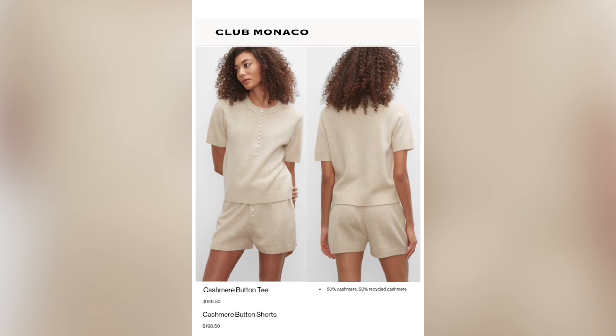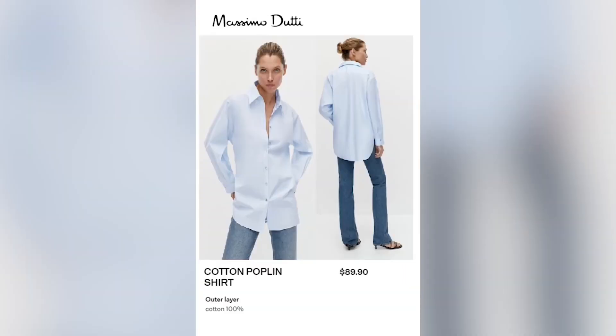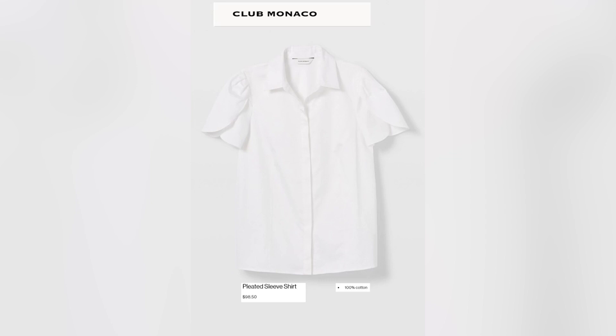Puckering at the hemline could also be improved. Their cashmere is fairly decent quality overall, and their knits are very good quality for the price. Massimo Dutti is in the same tier market as Club Monaco. This leather dress is very good quality for the price. The overall fit and quality of this shirt is good and the price is great.